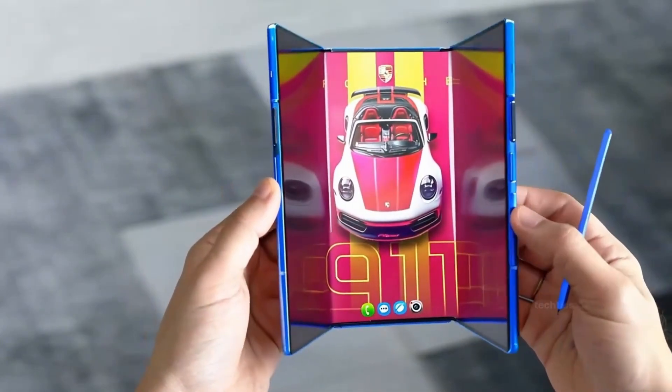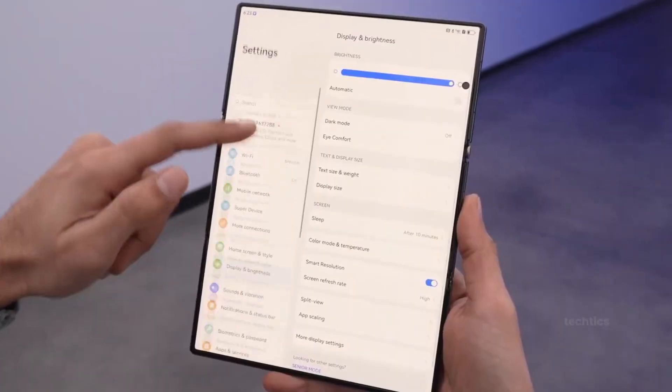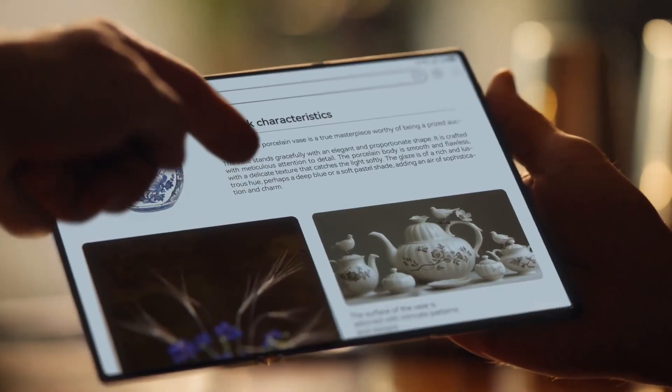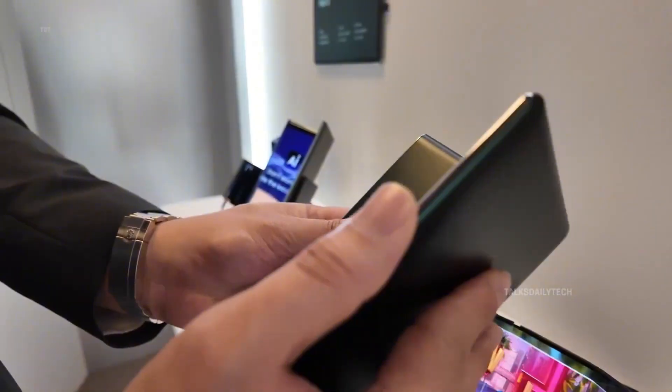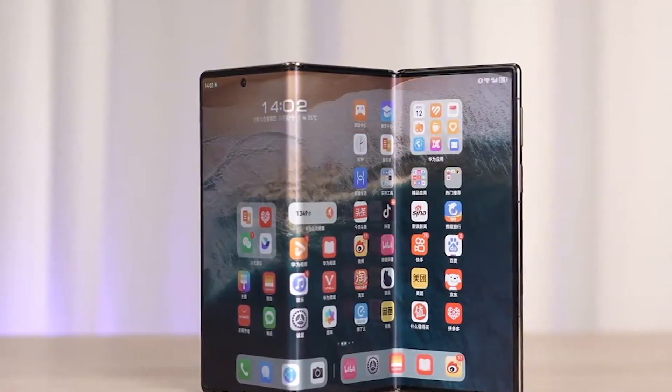Picture this: holding a phone in your hand that isn't just a phone, not just a foldable, but something that bends reality itself. A device that folds once, folds twice, and suddenly you're staring at a screen so big it feels like a tablet escaped your backpack and jumped right into your pocket.